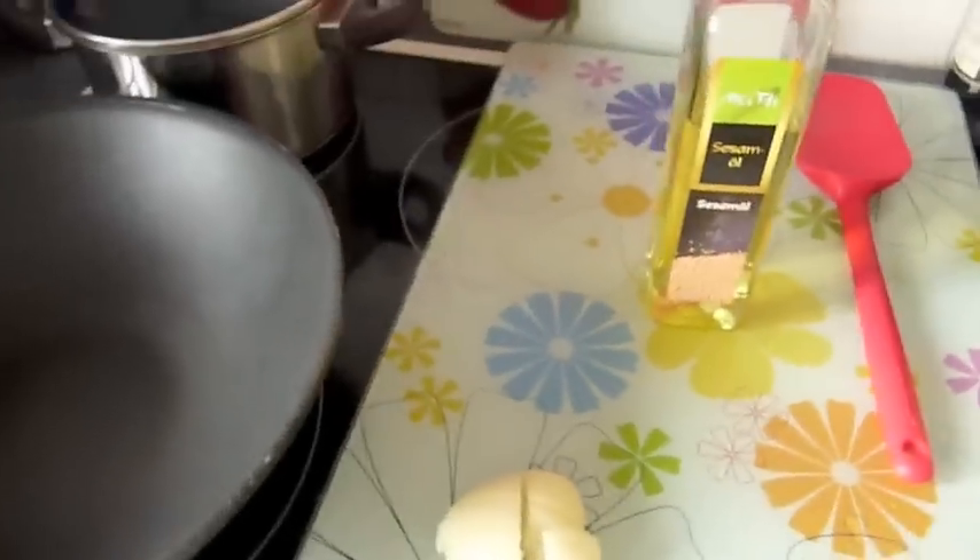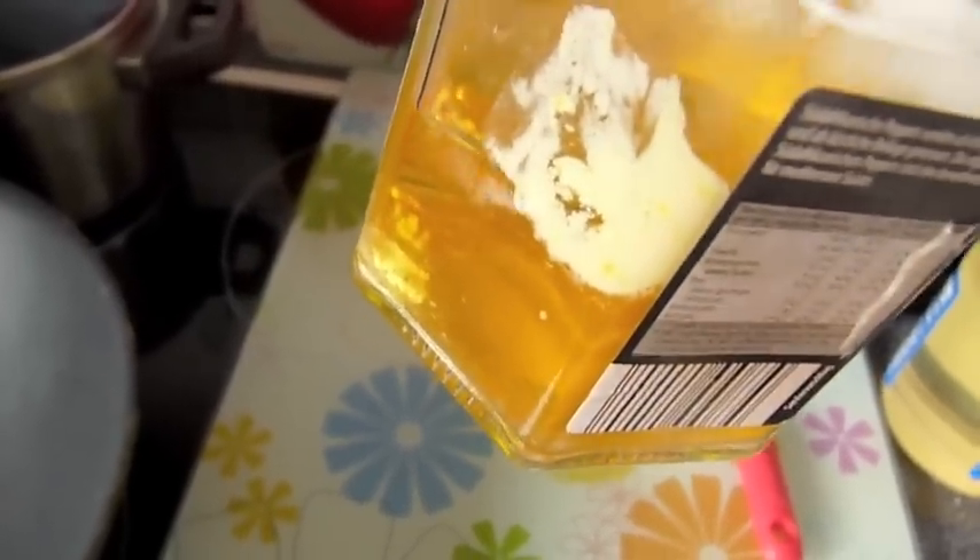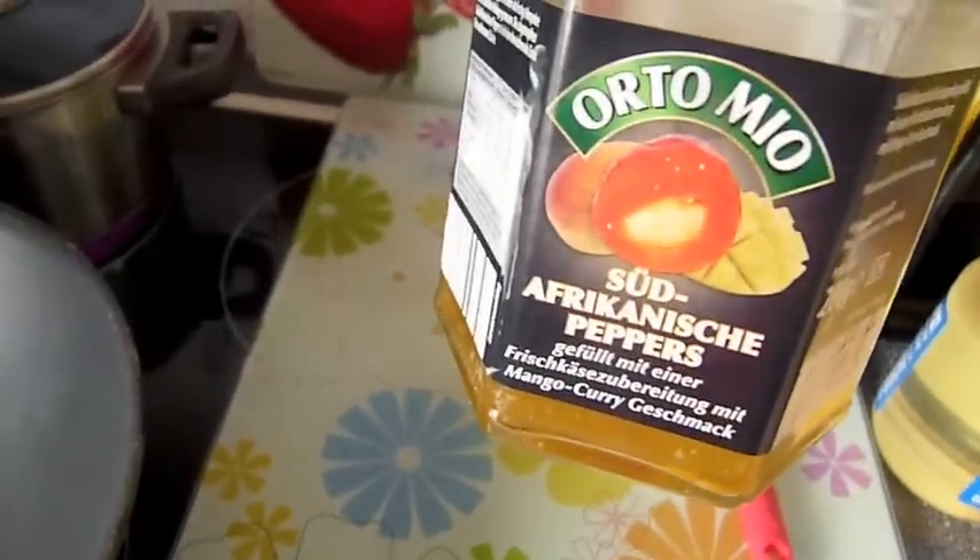Я схитрю. Мы обычно покупаем вот такие вот перчики. И они уже довольно островатые — в масле со всеми приправами. Когда мы все съедаем, масло остается, и оно очень ароматное. Я его просто буду использовать, чтобы не выбрасывать. Вот это вот масло использую.